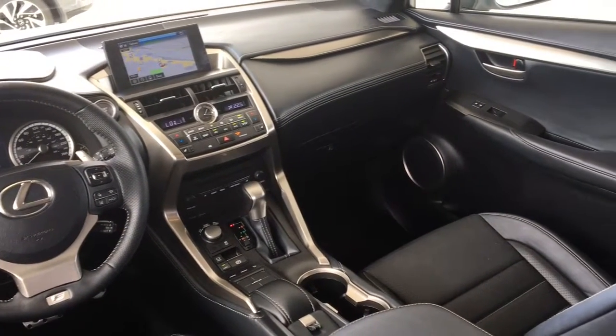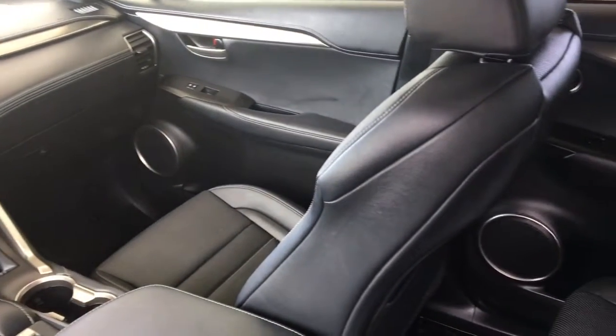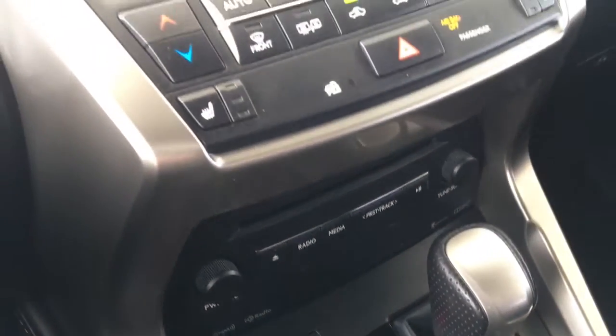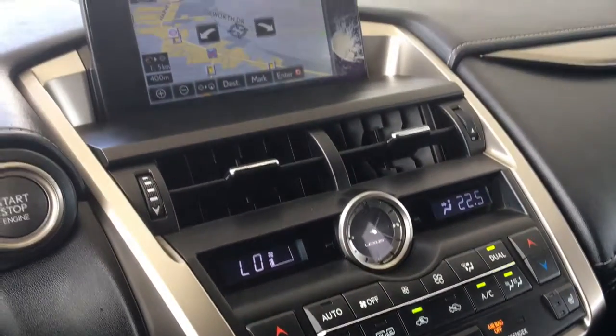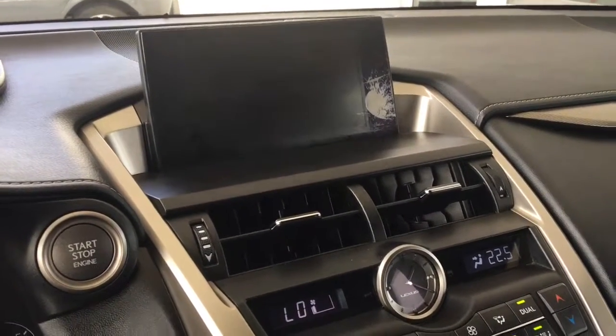Inside, the cabin is luxurious and well-appointed with premium upholstery, push button start, air conditioning, cruise control, power windows and locks, heated seats, a power moonroof, and a full-featured AM FM CD audio system with Bluetooth, steering wheel controls, a touchpad interface, navigation, and a backup camera.